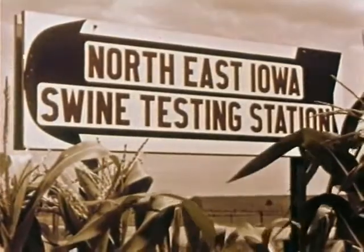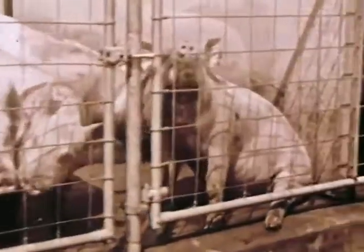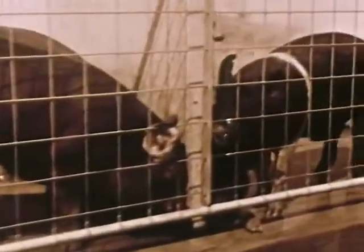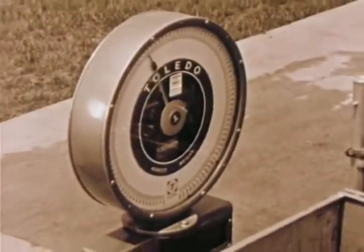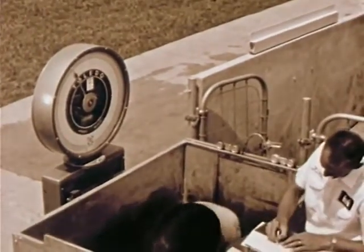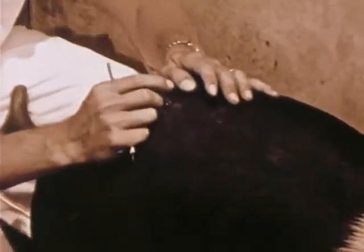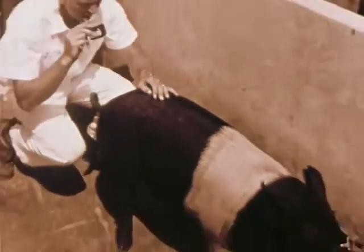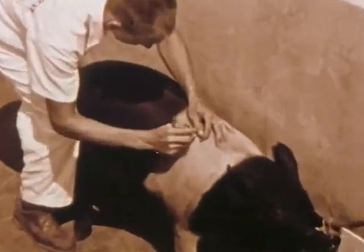This swine evaluation station is one of many across the country. Here in the most modern facilities, all breeds go on test at 60 pounds, come off at 200, and are judged on their daily gain, feed efficiency, and carcass merit of their barrow brothers. They should weigh 230 pounds or more at 180 days. With a boar probe of less than 1.1 inches of back fat — this fellow has .83 inches — daily gain is 1.97 and feed efficiency 2.78, as litter mates met certification standards.